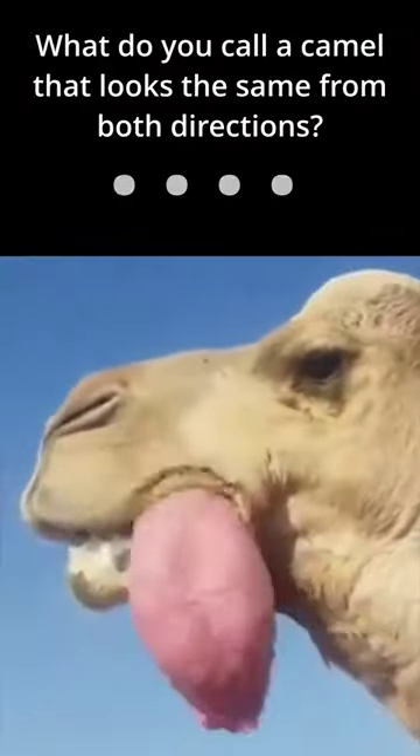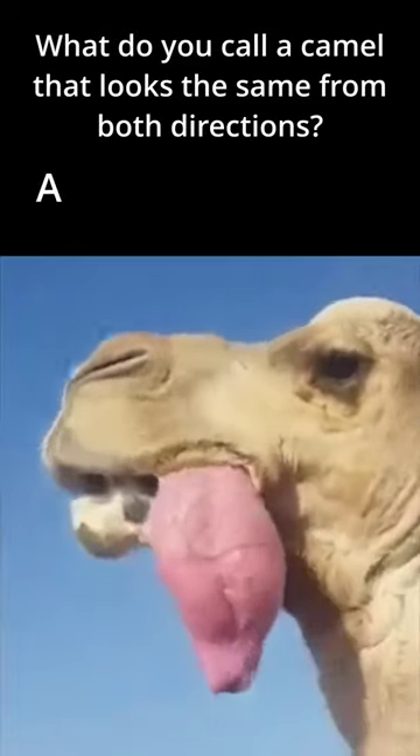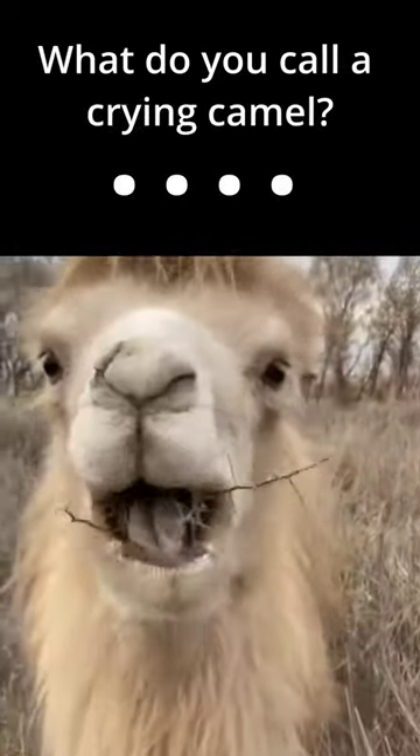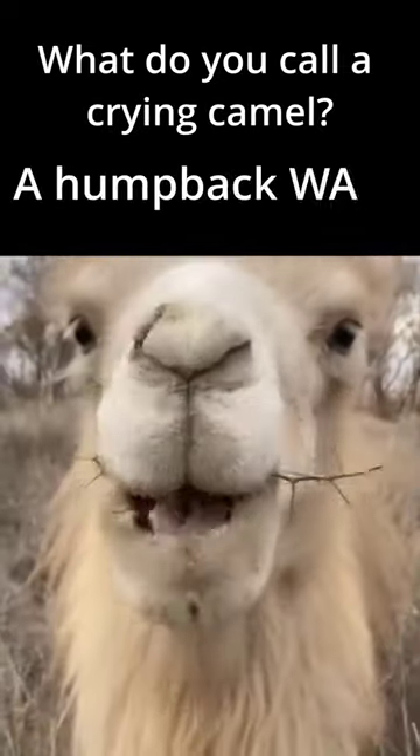Animal Dad Jokes: Camels. What do you call a camel that looks the same from both directions? A palindromedary. What do you call a crying camel? A humpback whale.